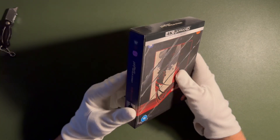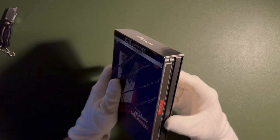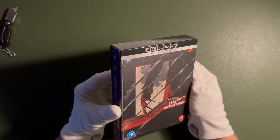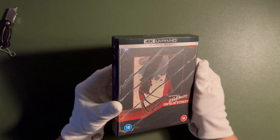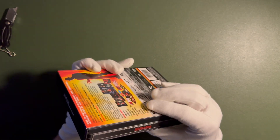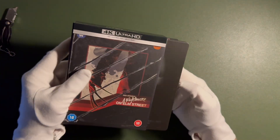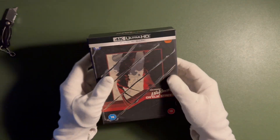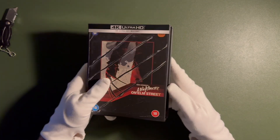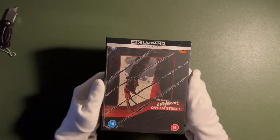Fantastic. The box itself is very nice. We're getting a matte finish with some spot glossing. We're getting the steelbook. There is some space in between, so the steelbook actually slides in quite easily — be wary, if you're not careful the steelbook is going to slip outside.